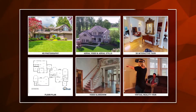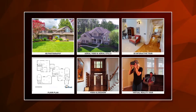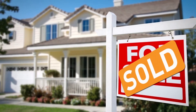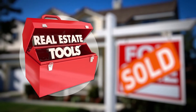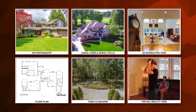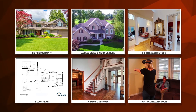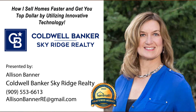This is the content needed to get your home noticed over the millions of other homes on the market. You know your agent has your best interest in mind because they're investing in the tools necessary to get your home sold. Doesn't it make sense to list with an agent who utilizes every available tool to ensure your home gets noticed? If you agree, tell your agent today you've made your choice and are listing with them.